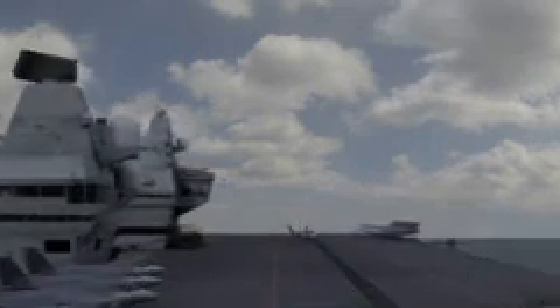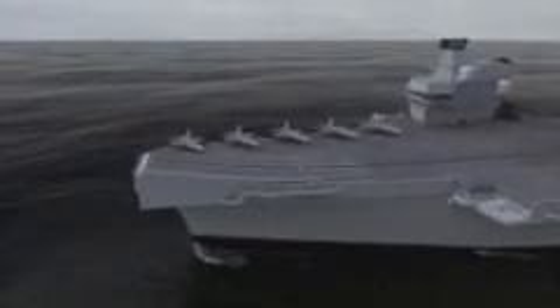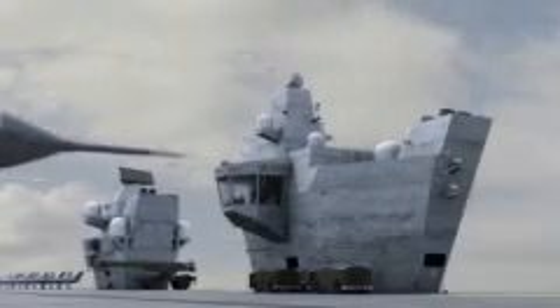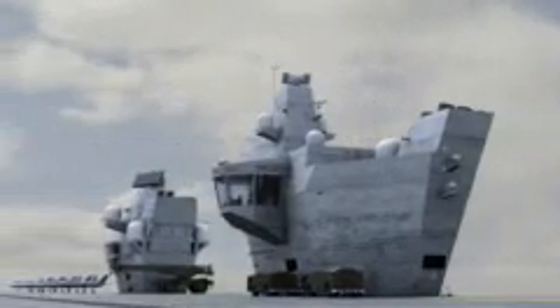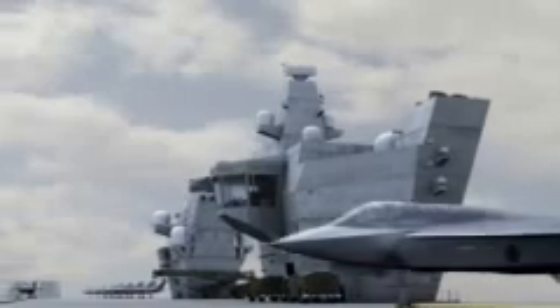Thales Naval is working at the heart of the UK's naval programs with design and systems integration capabilities. Thales is one of the four partners in the aircraft carrier alliance with BAE Systems, VT Shipbuilding and BAPCOR, working with the MOD to deliver CVF — two powerful 65,000 tonne capital ships.